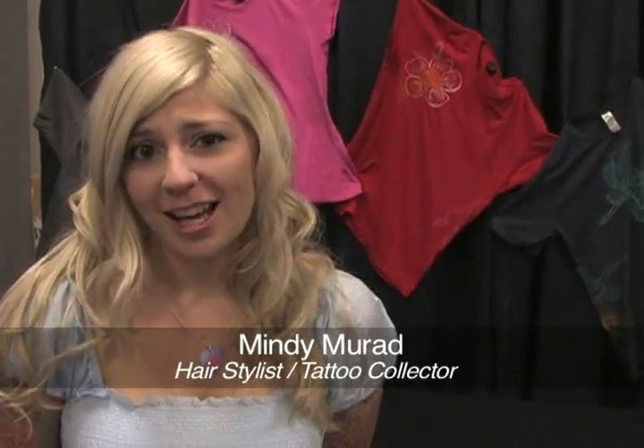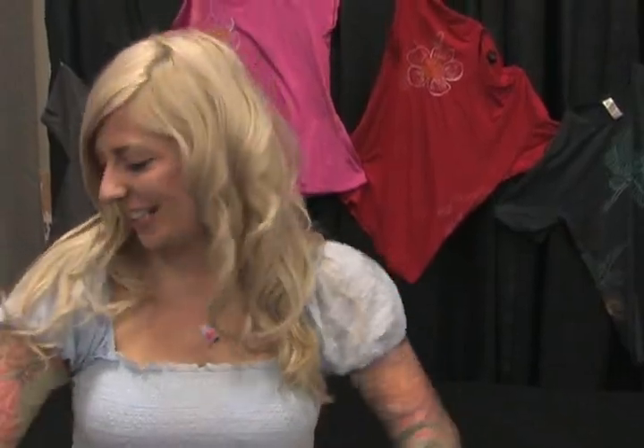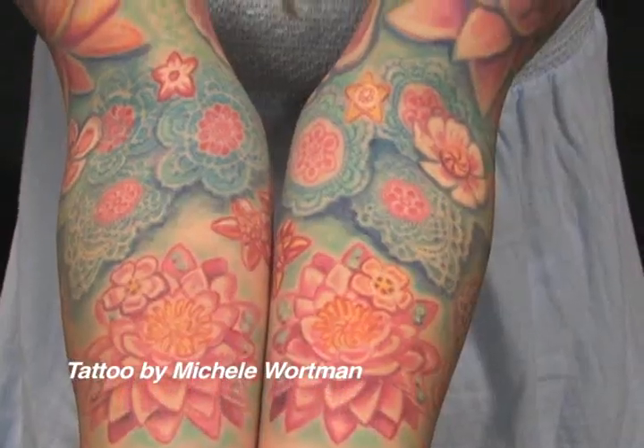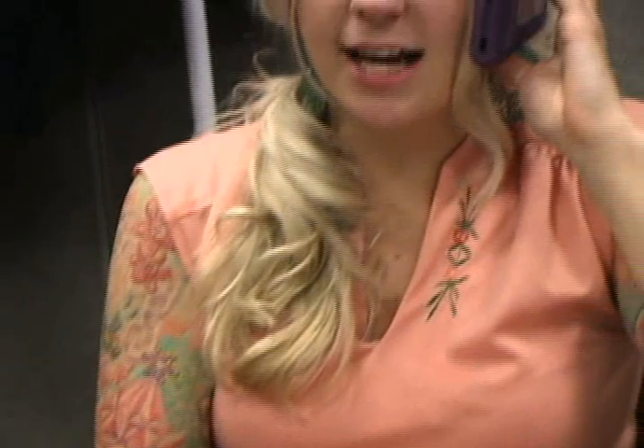Hi, I'm Mindy Murad. I'm from Columbus, Ohio. I started getting tattooed by Michelle about six or seven years ago, with the butterfly in the back of my neck. I always wanted to show it off, so I had to go onto the arms, and now I'm almost filled up. I really love Michelle's style because it really captures my personality. I'm a very colorful person — it matches all my outfits.